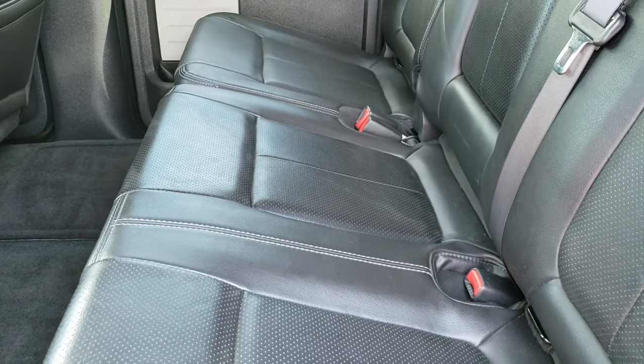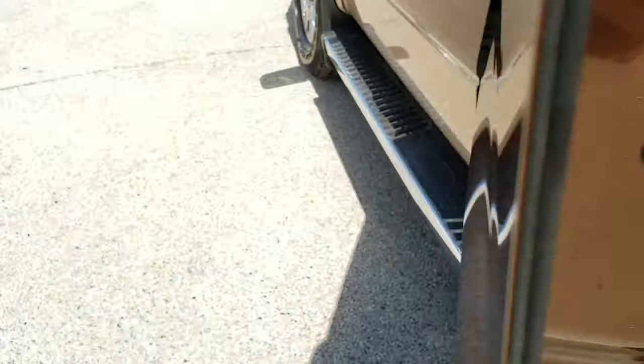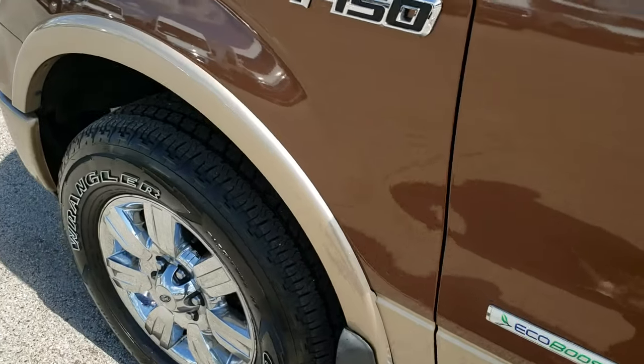Put those seats down — you just release the latch right there. It does come with child locking back doors. And we'll take a quick look under the hood.